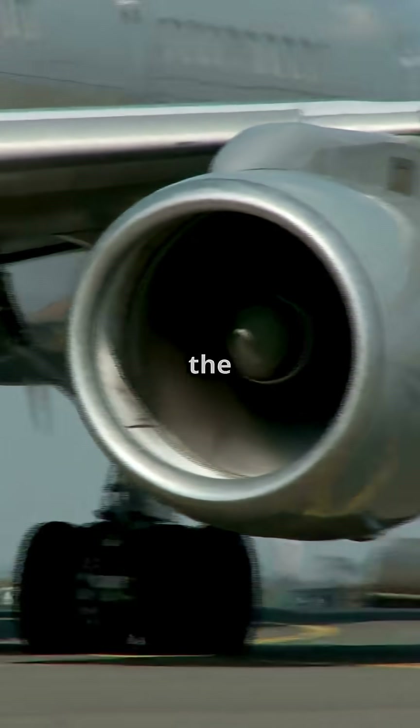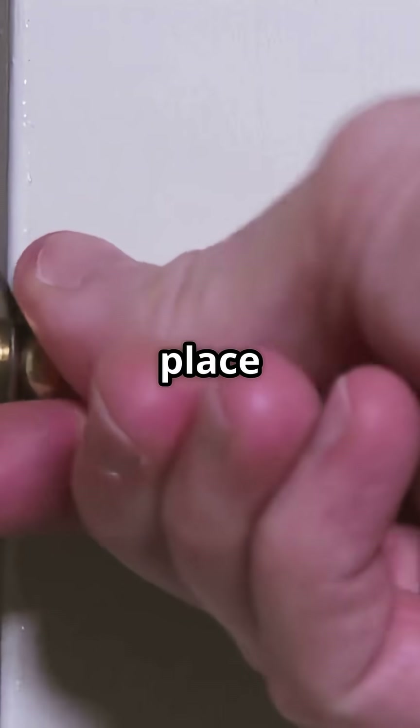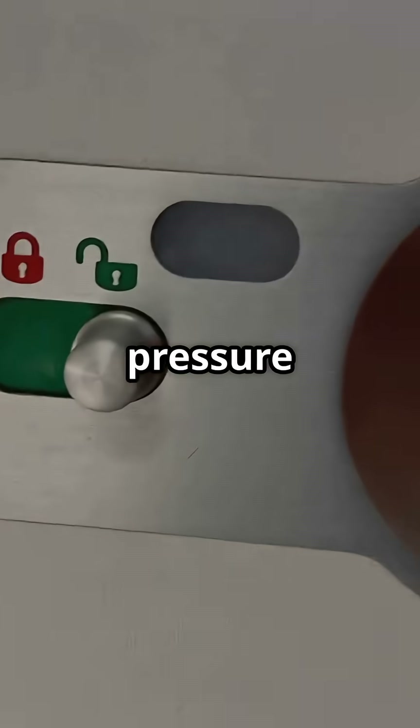Boeing's wide bodies — like the 757, 767, and 777 — use semi-plug doors. They open outward, held in place by complex latching mechanisms that absorb the pressure loads. It's mechanically elegant, but relies on precision locks instead of pressure itself.